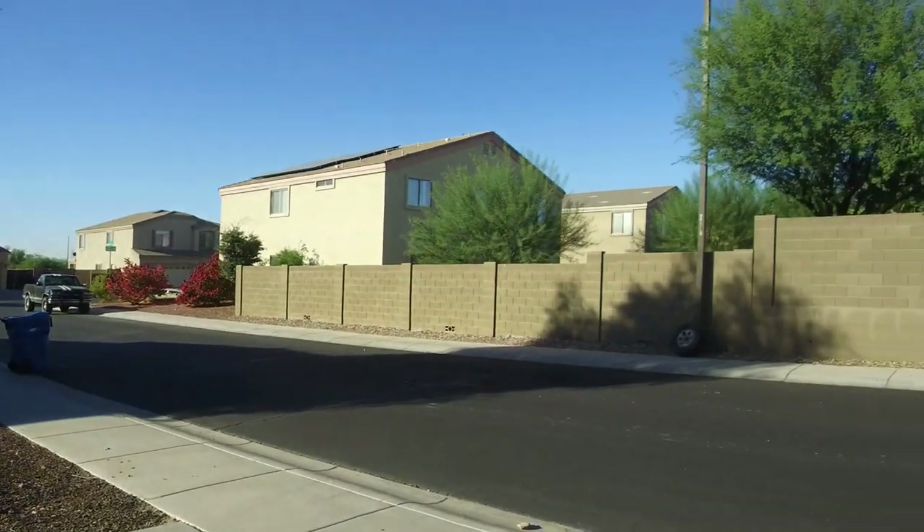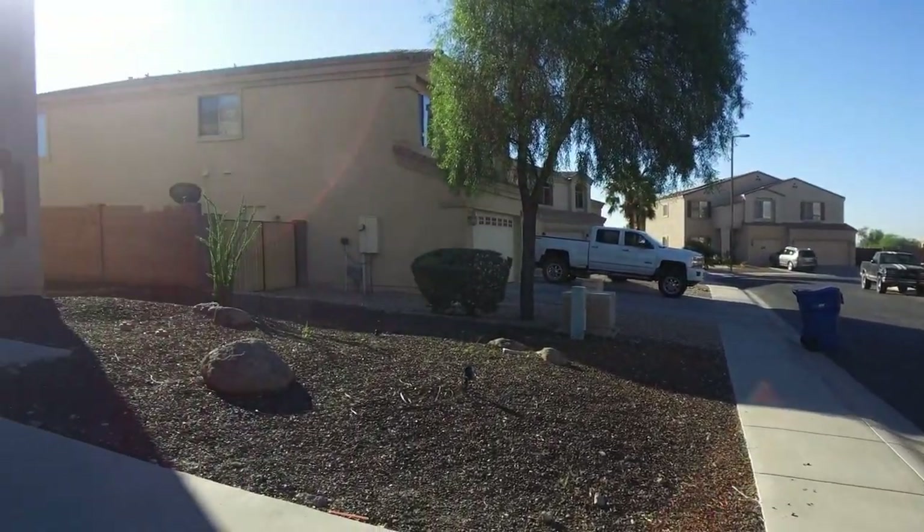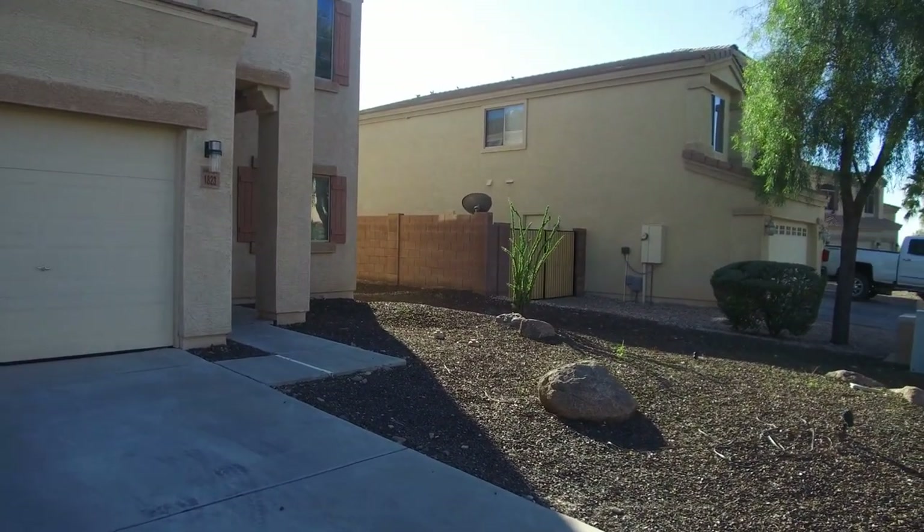Good morning! This is Debbie with Servicetower, and today I'm going to show you a home located at 1823 231st Lane.